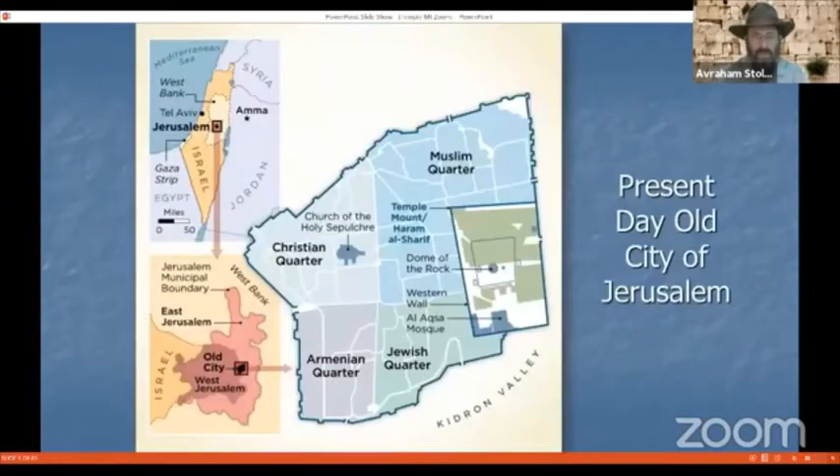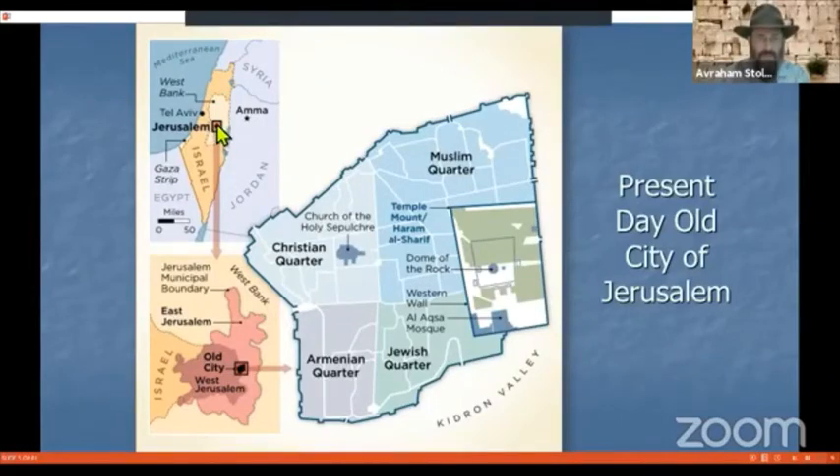Here's a map of Israel, and as you can see, Jerusalem is right in the center of Israel. In this inset, we see the city of Jerusalem, and looking to the right, we can see the old city of Jerusalem divided into four quarters: Jewish, Armenian, Christian, and Muslim. And here on the eastern side of the old city is the enormous Temple Mount platform, which will be the focus of our presentation tonight.